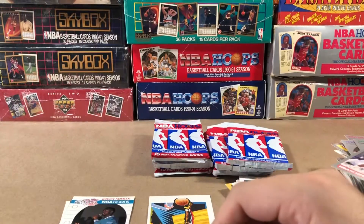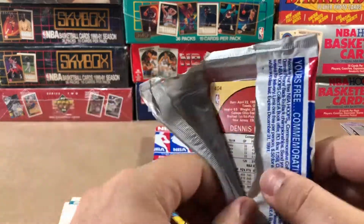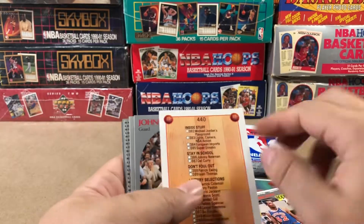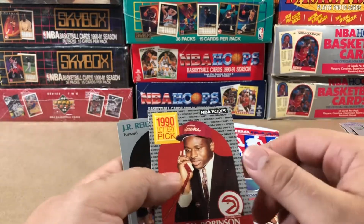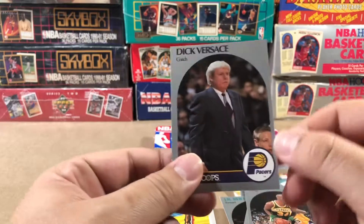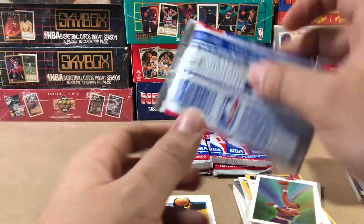I know what you guys are thinking — it's a 10-cent card, man, why are you putting it in a sleeve? Because that's what I collect. You want to buy a box of 90-91 Hoops and discard it, that's on you buddy. But I personally collect. That's the first checklist I've seen. Rommel Robinson, J.R. Reed, Sam Perkins, and Versace — with the Gucci suit. Pretty sure he's got on a Gucci suit. I mean, if it was a Versace suit, that'd be pretty gangster, but I seriously doubt that.